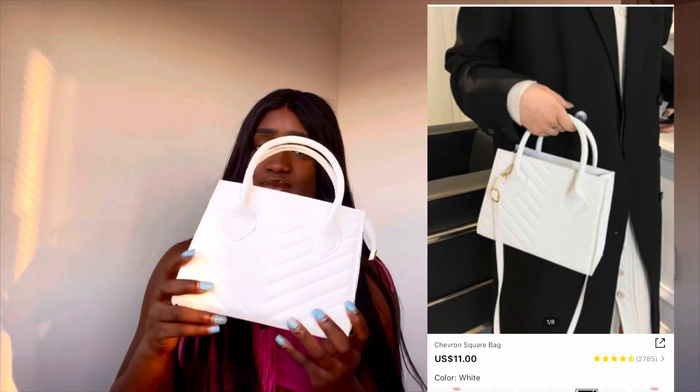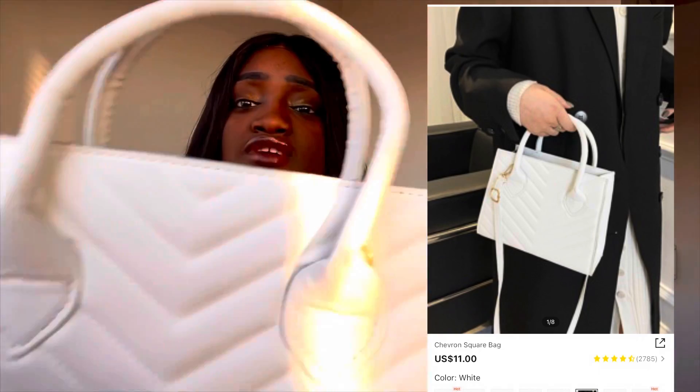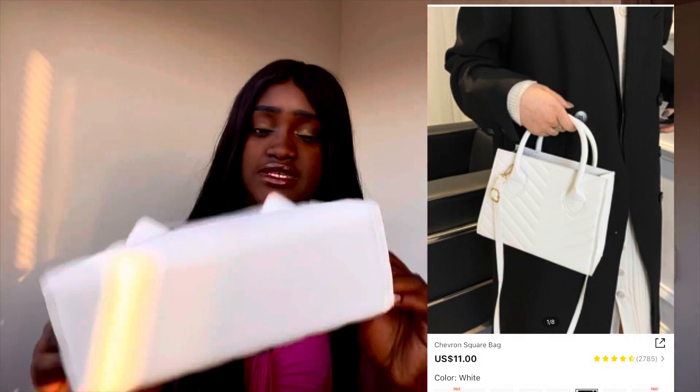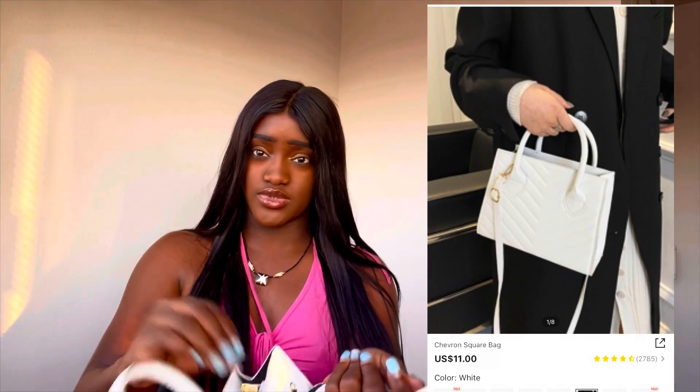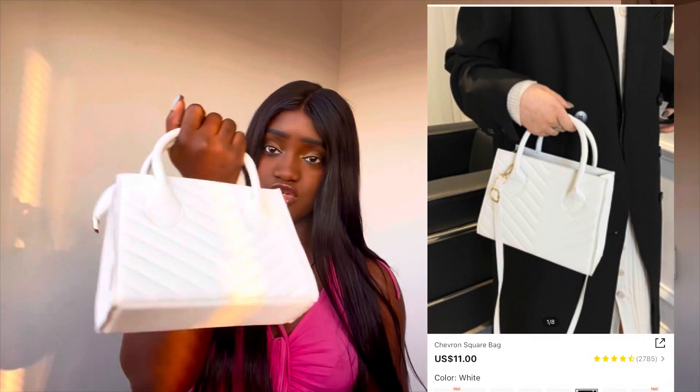The next item is this bag. I'm pairing it up with my red dress for Valentine's. It's super cute — it has all this detailing in the front, the same detail in the back, and it's all white. I'm gonna wear this with some black and gold heels because the bag has some gold detailing, so when I try on the red dress I'll try it on with the bag so you guys can see the whole vibe.